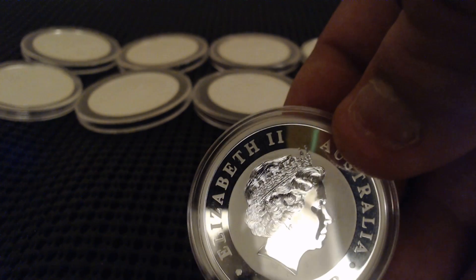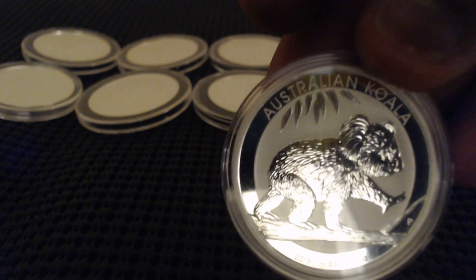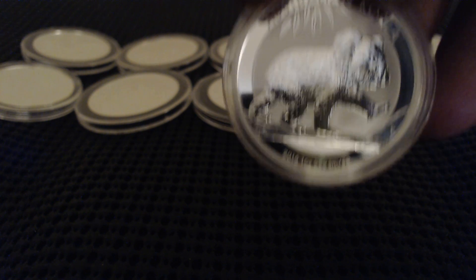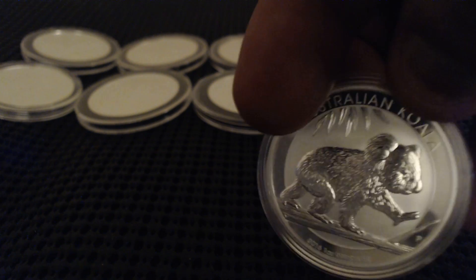Here is the Australian Koala — there's the koala. Very nice. I love the designs on these Australian coins because they have a different background to them. They add a different animal each time. I love that. I wish they did something like that with the Eagles.